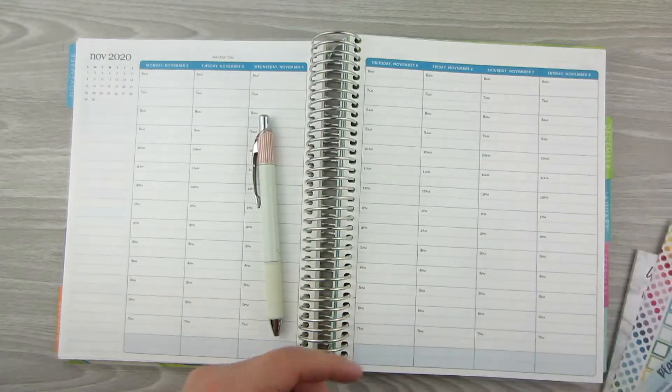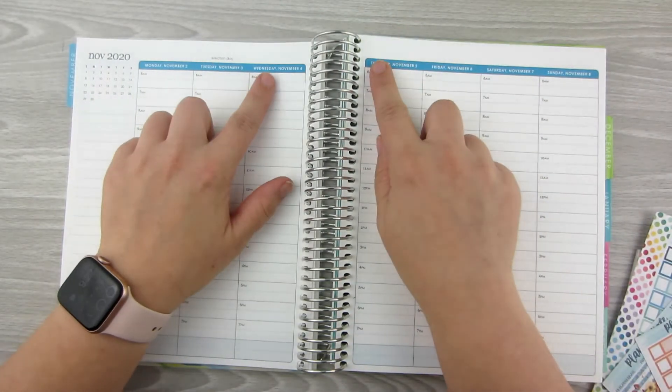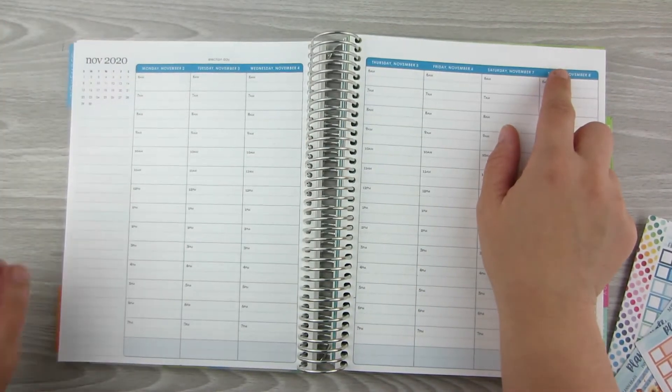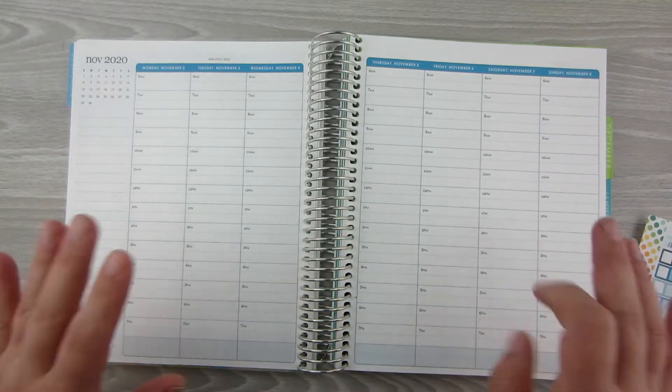I'm going to go ahead and pull these off. I'm going to put down my date covers, put down my sidebar the way I want it, and just kind of set up the base of this kit.